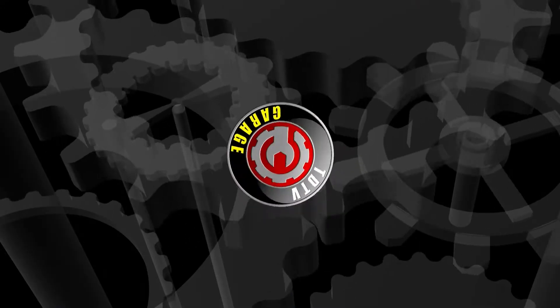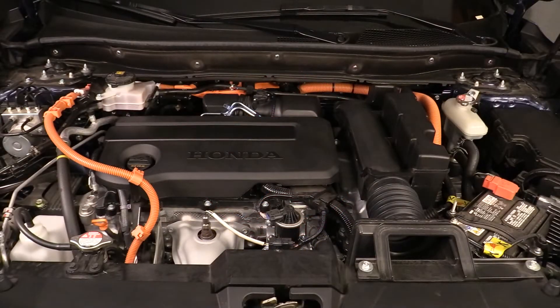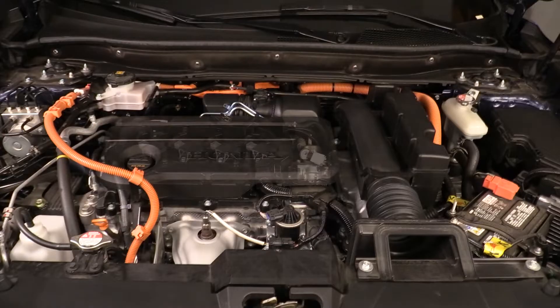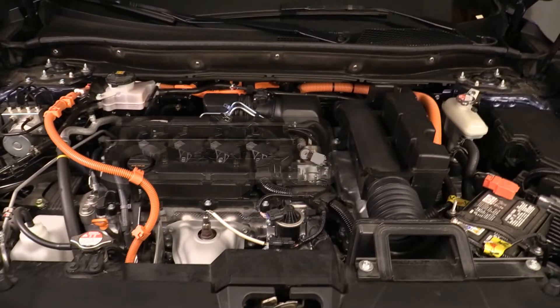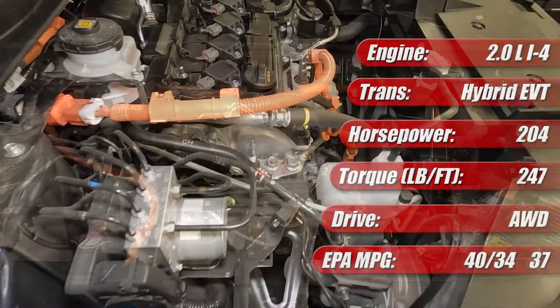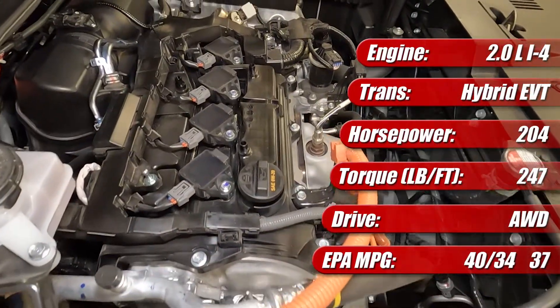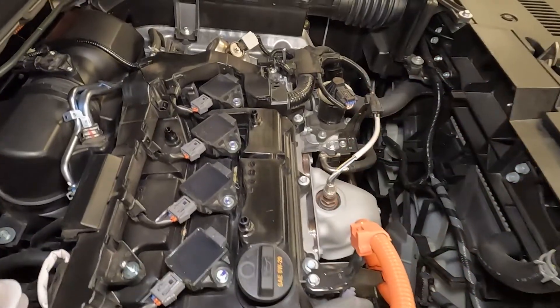The 2023 Honda CR-V Hybrid features an all-new fourth generation two-motor hybrid powertrain with 204 horsepower and up to 247 pound-feet of torque. Our all-wheel drive test vehicle is rated by the EPA at 40 miles per gallon city, 34 miles per gallon highway, and 37 miles per gallon combined.